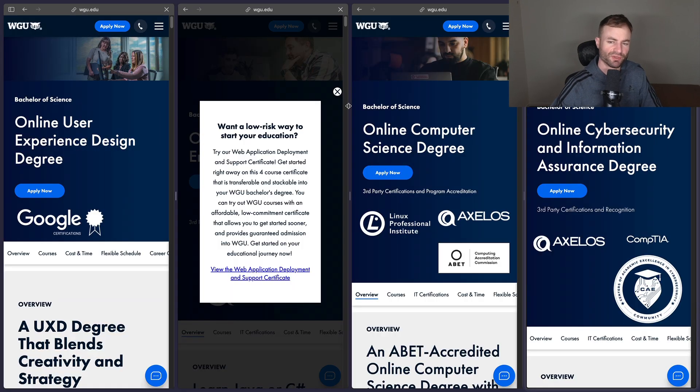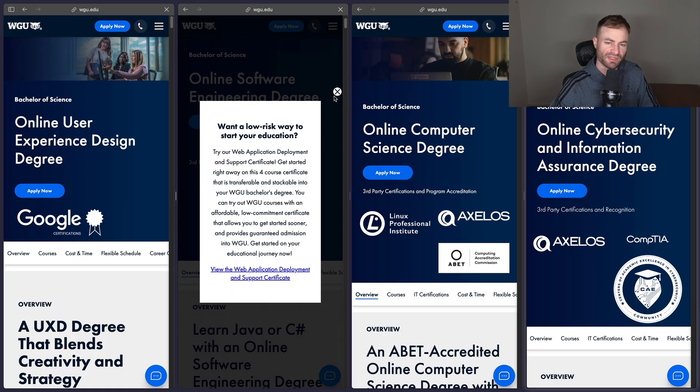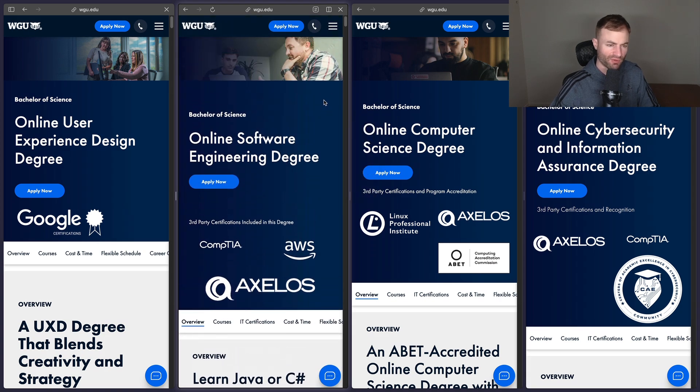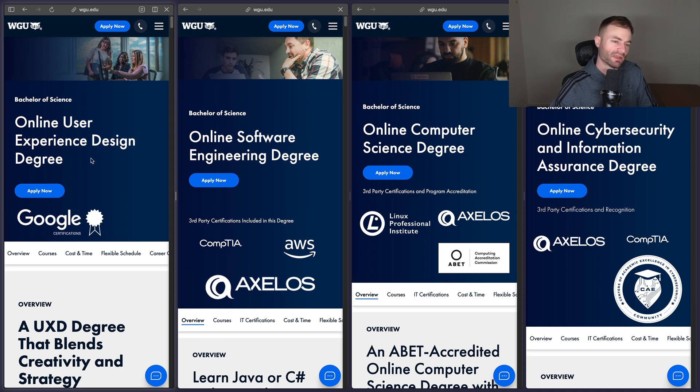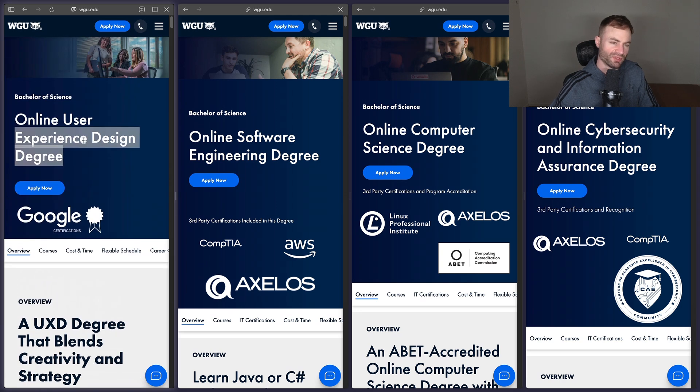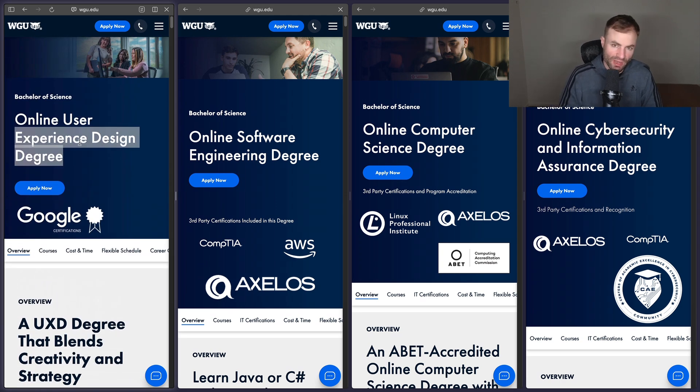Today we're going to go over the User Experience degree, the Computer Science degree, the Cybersecurity degree, and the Software Engineering degree — four tech degrees. The User Experience degree is listed under both the business and tech sections, but I consider it a tech degree. There are not a lot of jobs in UI/UX compared to the other three.